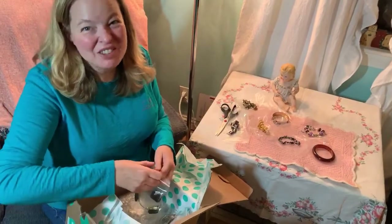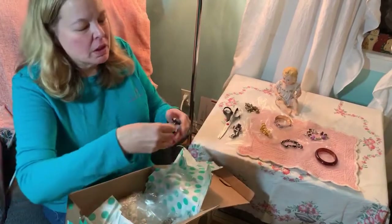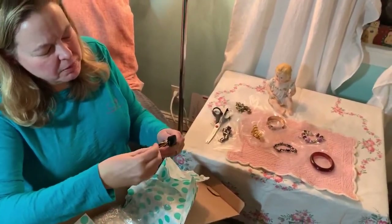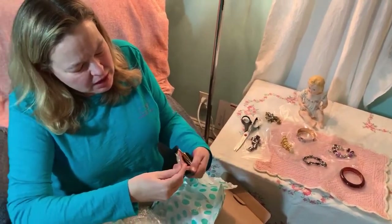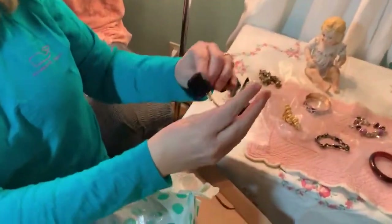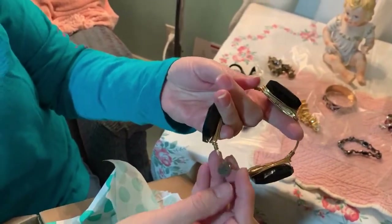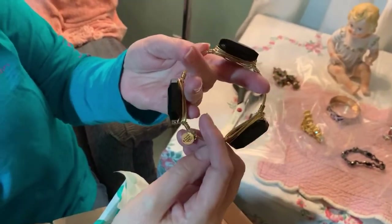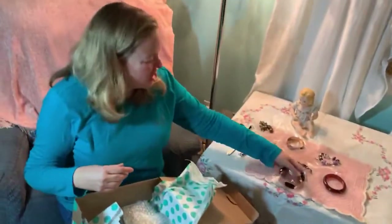Guess what? We have another bracelet! This one is pretty. It's got a hallmark on it - I'll have to look it up because I don't really know much about jewelry. It'll be fun to research it.